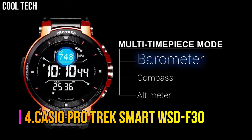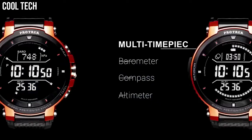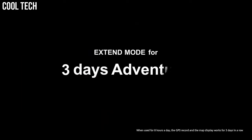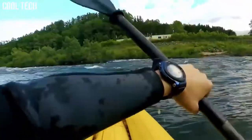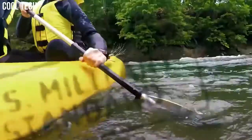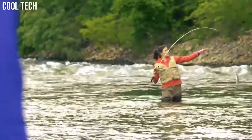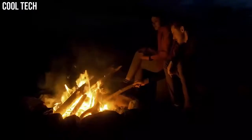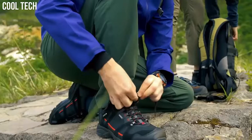Number 4. Casio ProTrek Smart WSD-F30. ProTrek Smart is a unique combination of style and functionality that keeps you ahead of time with its unique features. The TFT display of the watch gives you a comfortable viewing experience. Standard mode with Bluetooth and Wi-Fi enabled and GPS disabled will get up to 1.5 days of battery life.